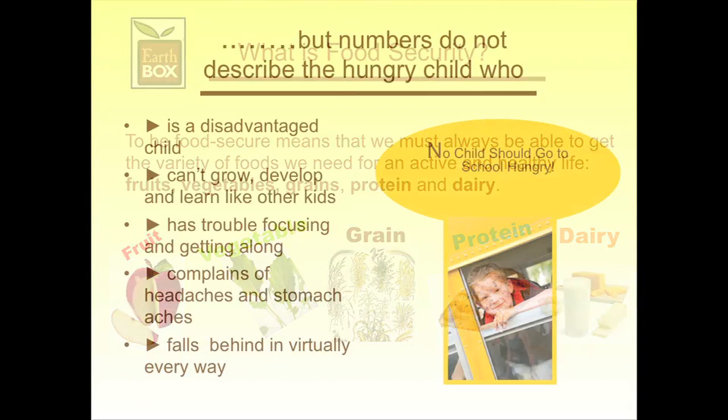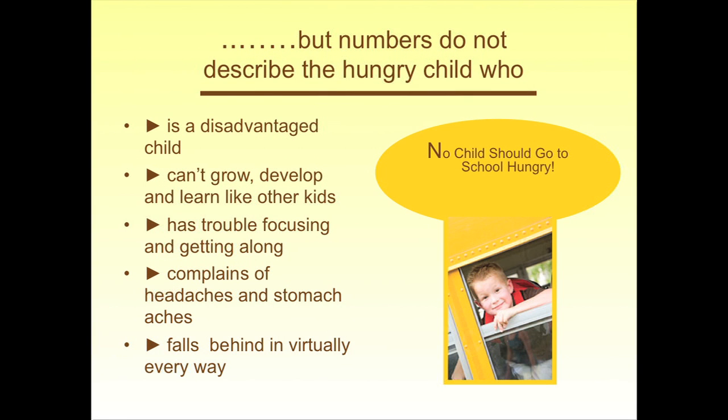One billion. But numbers don't describe the hungry child — the child who is disadvantaged, can't grow, develop, and learn like other kids, has trouble focusing, gets headaches, and doesn't pay attention in school.